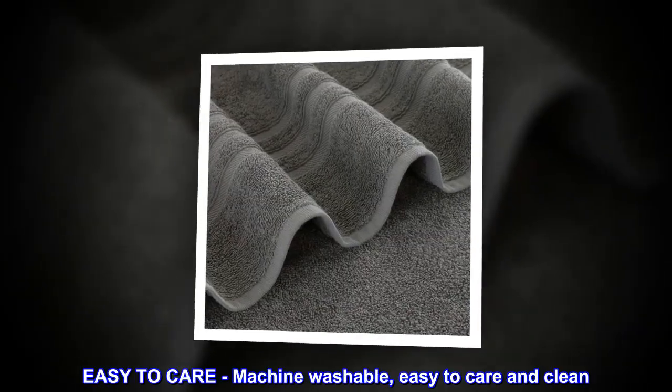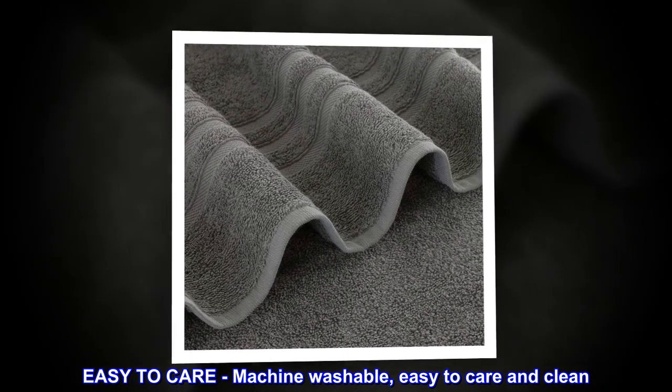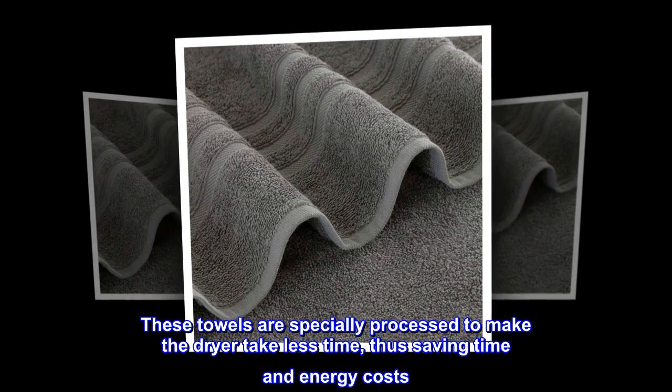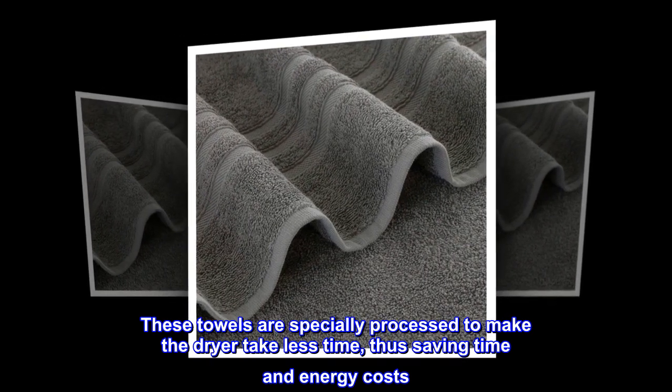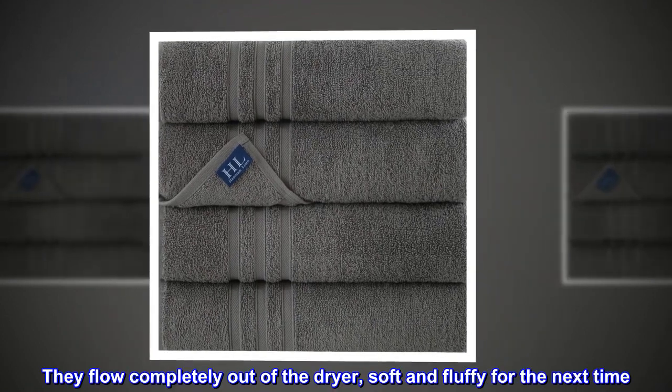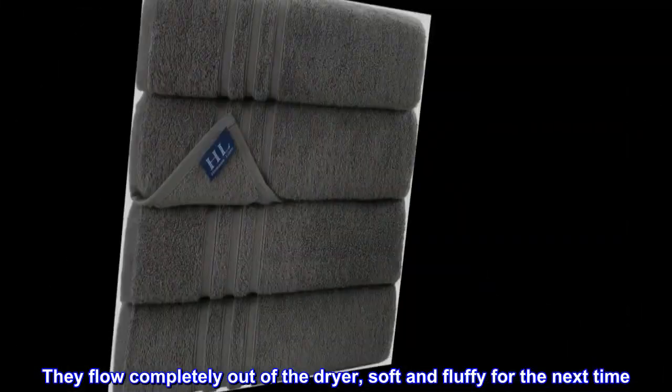Easy to care for — machine washable and easy to clean. These towels are specially processed to make the dryer take less time, thus saving time and energy costs. They come out of the dryer completely soft and fluffy, ready for next time.